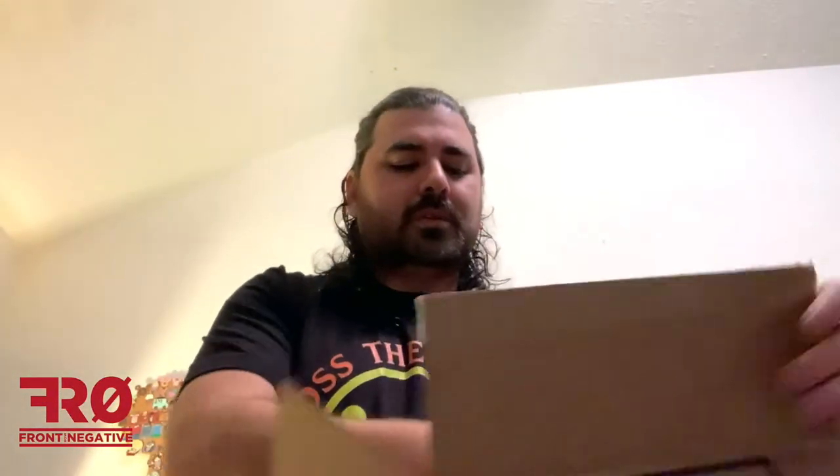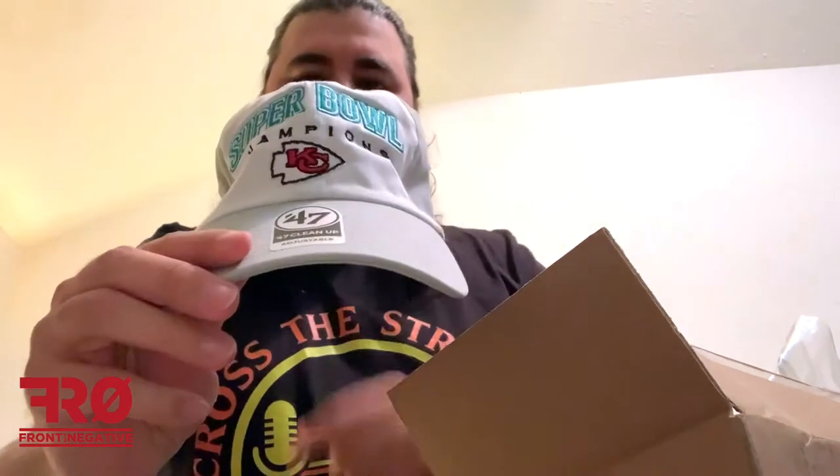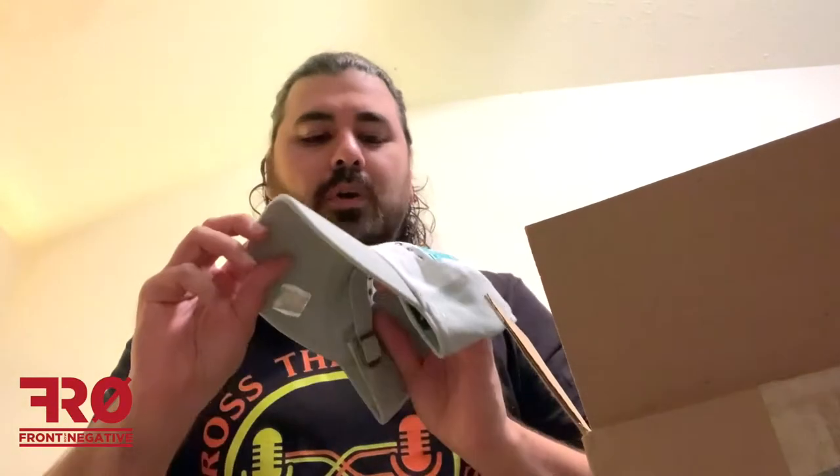Here are the hats — I'll just pull them out. First one: we have a Kansas City Chiefs Super Bowl hat. I believe I got this in one of the previous mystery hats, I think the one from last year — same exact one.